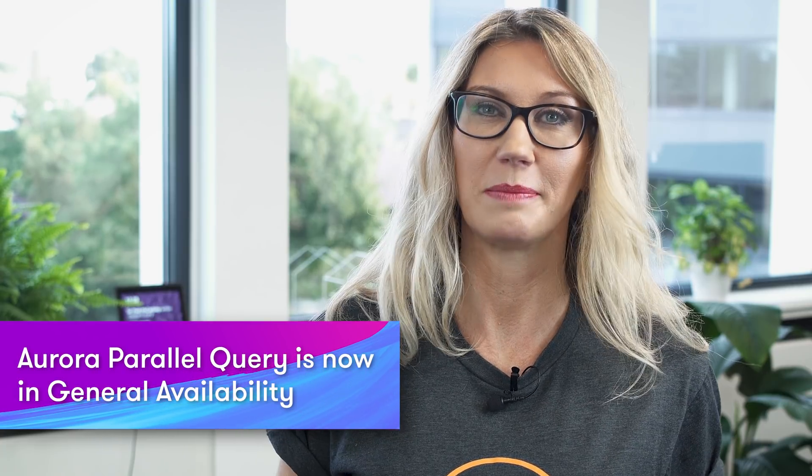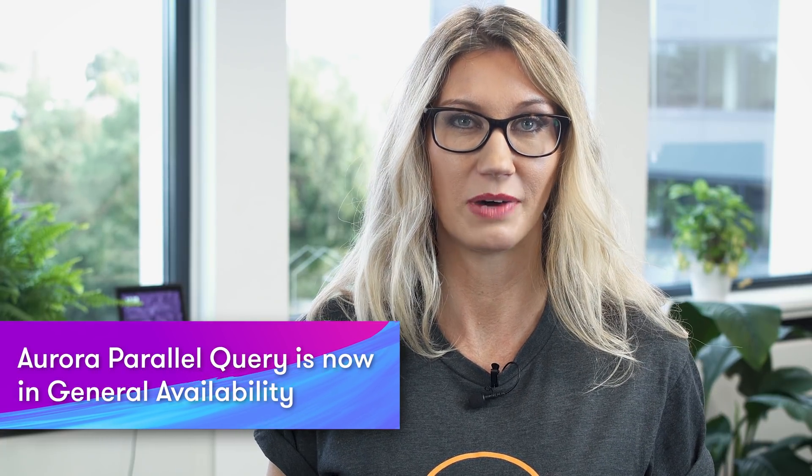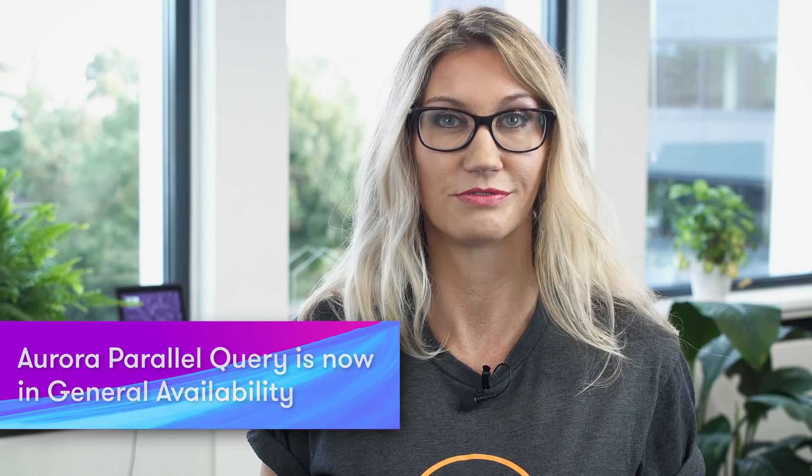Aurora Parallel Query is now in general availability. Aurora is a high-performance MySQL and Postgres compatible relational database. With this new feature, you can now process queries significantly faster — up to two orders of magnitude faster — by running analytical queries in parallel. Right now, this is only available for the MySQL compatible edition, and you need to enable it when you initially create the Aurora cluster.